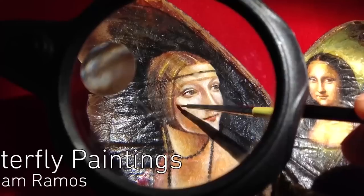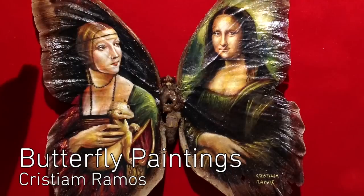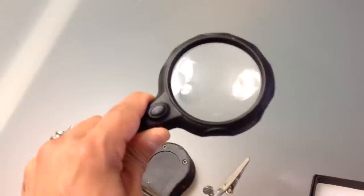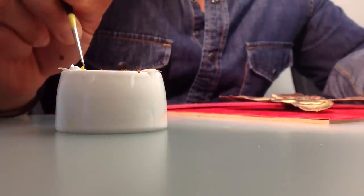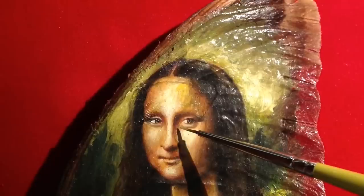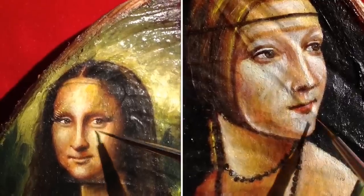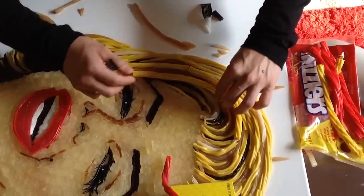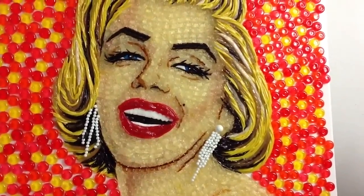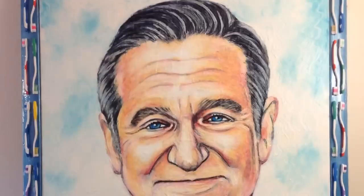Draw It. Christian Ramos paints famous works of art on butterfly wings. Equipped with a magnifying glass, extremely fine brushes and oil paint, the Mexican artist carefully crafts his mini masterpieces. He also works in other mediums to create legendary pop culture portraits like Marilyn Monroe out of candy or Robin Williams painted with toothpaste.